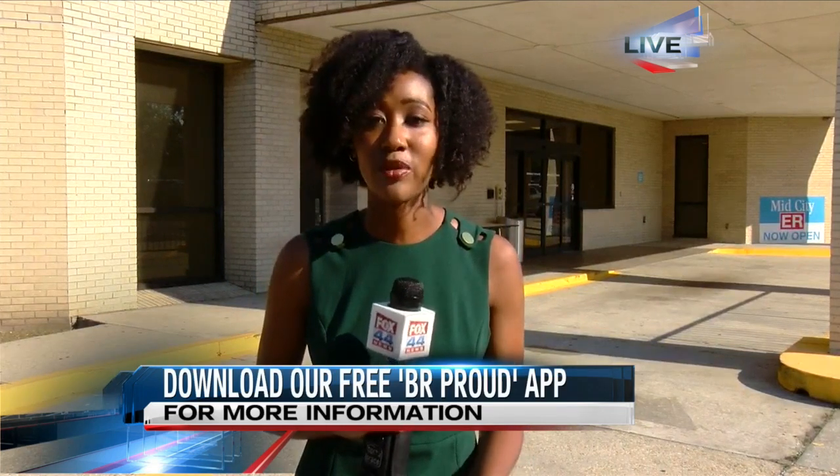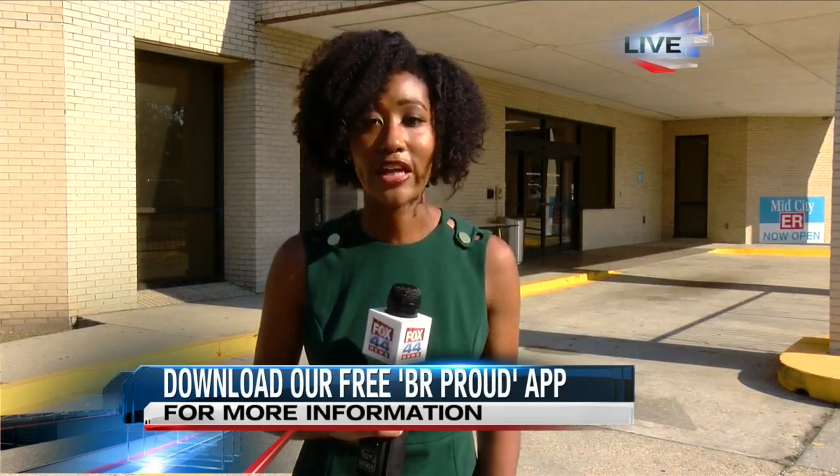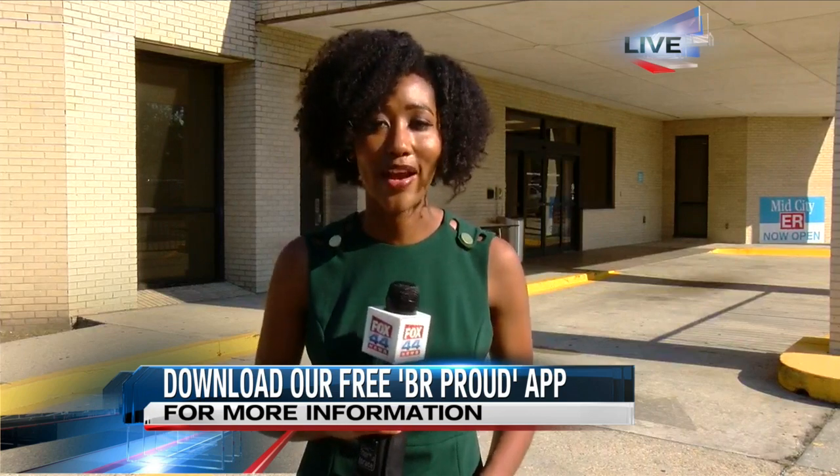If you'd like more information and want to get a list of what kind of treatments are available here, you can head over to our website at brproud.com or you can download the free BR Proud app. Reporting live at Baton Rouge General Mid-City Campus, Courtney Williams, Fox 44 News.